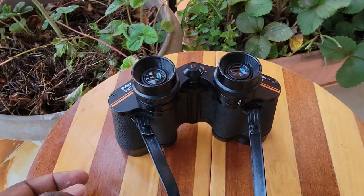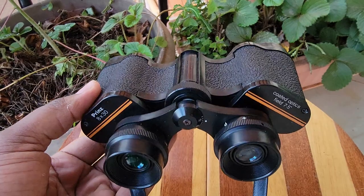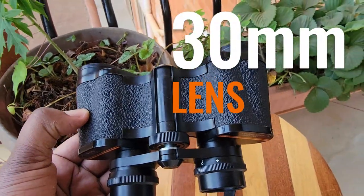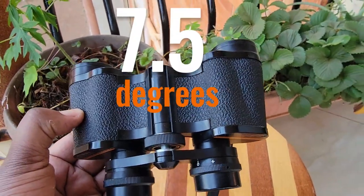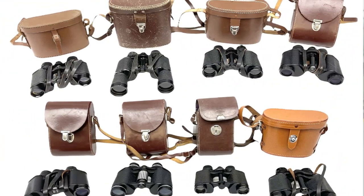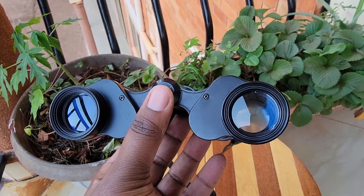The Prince 8x30 binoculars came with a carry case and protective lens covers. They also had 8x zoom, 30mm lens, and a coated optics field of 7.5 degrees. They were an affordable civilian alternative, making them very popular back in the day.